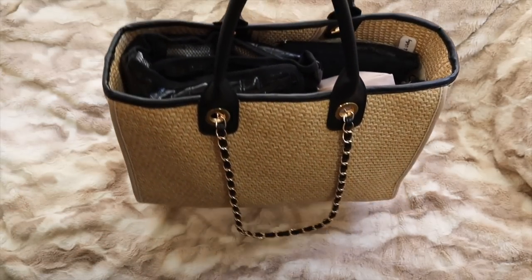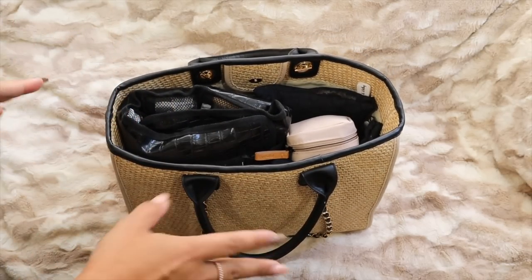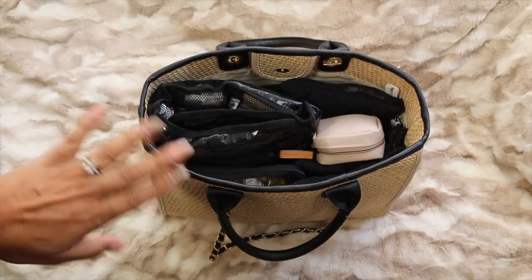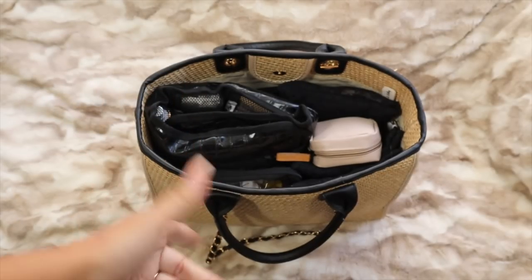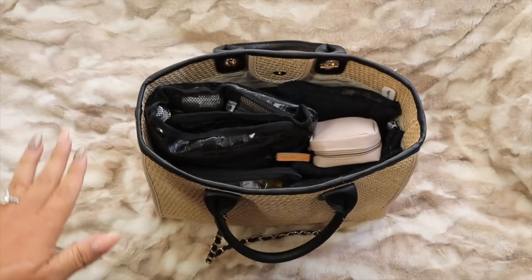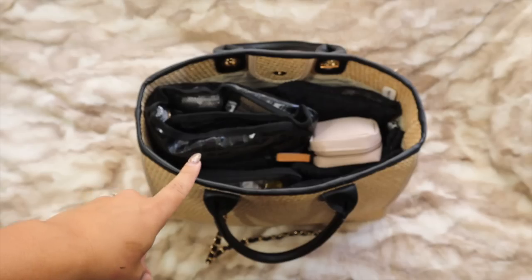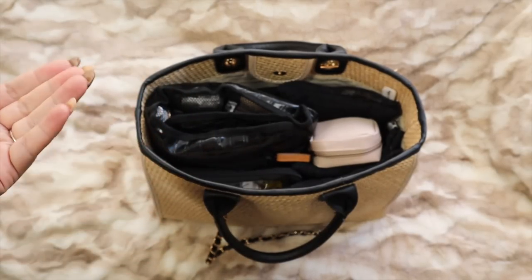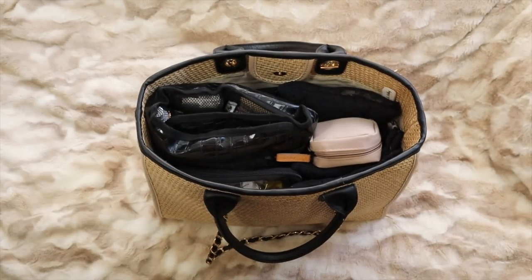I'll give you the aerial shot so you can see how everything goes in here, then I'll put it all back so you can see how I organize everything. This is my beach and pool bag — I absolutely love having it packed and ready to go. Everything stays in here permanently. I'm a full-time RVer, so having things packed and ready just makes my life easier.